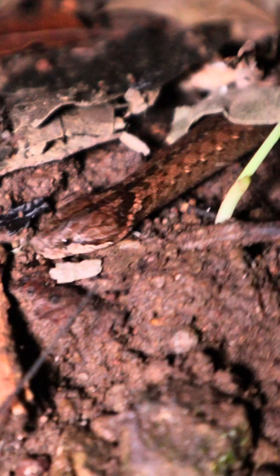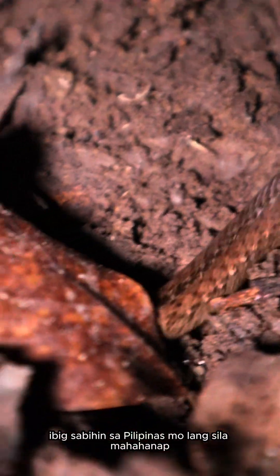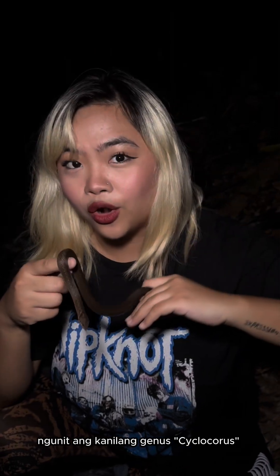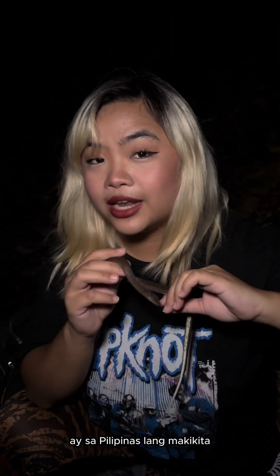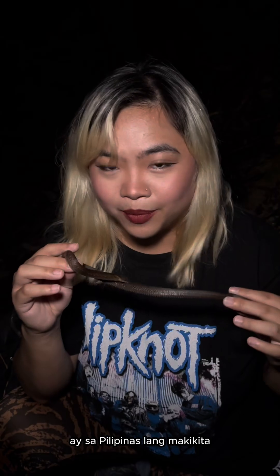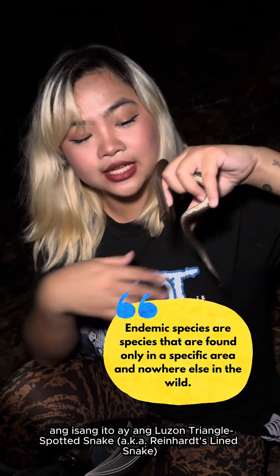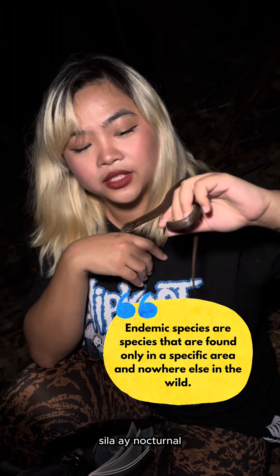We're gonna show you a close-up in a bit. But these snakes are small endemic snakes, meaning you can only find them in the Philippines. This species in particular can only be found in Luzon. But their genus, Cyclocorus — sounds like Cyclops, right — can only be found in the Philippines. So all of our triangle spotted snakes are endemic. This one is the Luzon triangle spotted snake in particular.